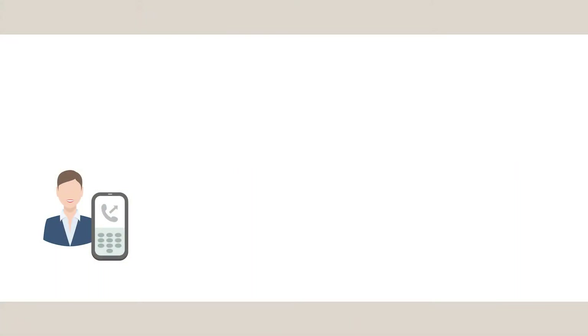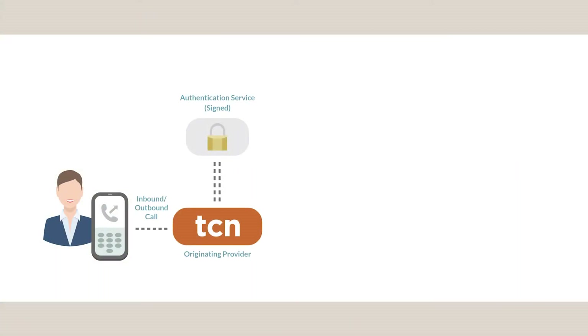STIR stands for Secure Telephone Identity Revisited, and Shaken stands for Signature Based Handling of Asserted Information Using Tokens — hence STIR Shaken. All that means is that inbound and outbound calls traveling through any connected phone carrier will need to have their caller ID signed as legitimate by the original carrier. In addition, the caller ID used at handoff will also need to be signed off as a trusted and verified phone number.